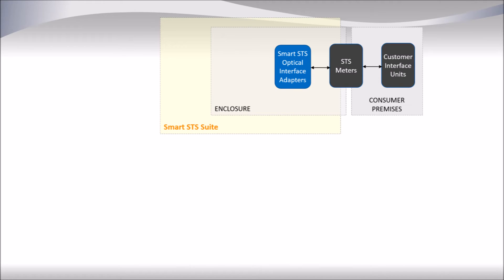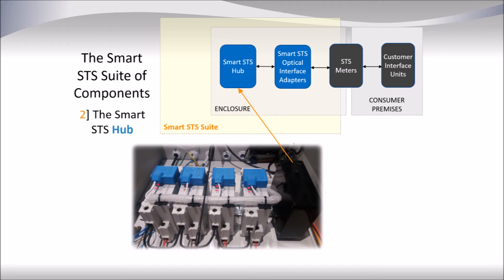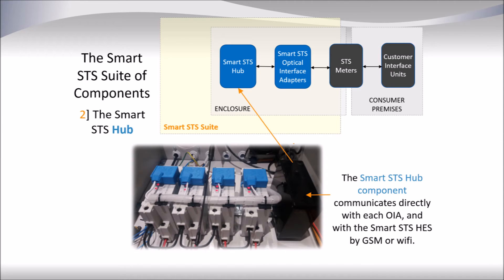The second component of the Smart SDS suite is the Smart SDS Hub. This is located inside the secure cabinet and acts as a go-between. It communicates with each meter via an RS485 interface and then communicates the information to a Smart SDS Head End System by GSM or even Wi-Fi.